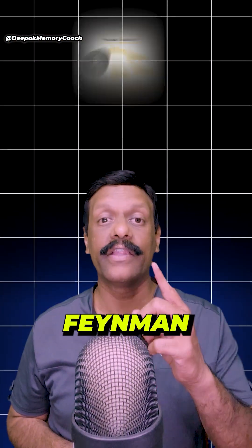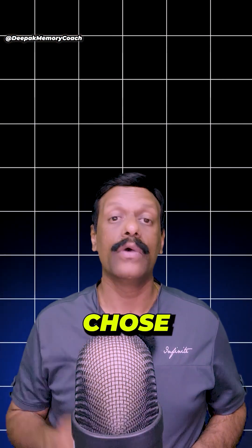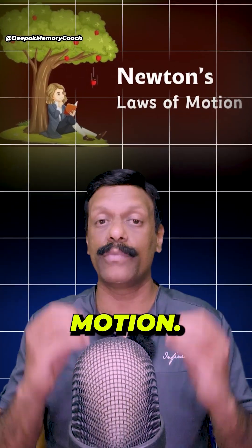Are you looking to memorize complex concepts for your competitive exams? Try the Feynman technique — a simple method that can boost your understanding. Step 1: Choose a difficult concept. Start by selecting a topic you want to learn. For example, let's say you are studying Newton's laws of motion.